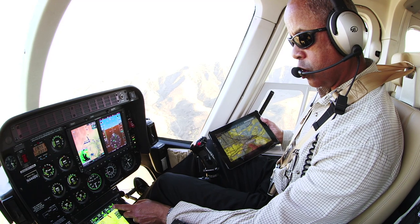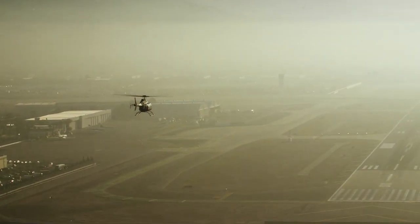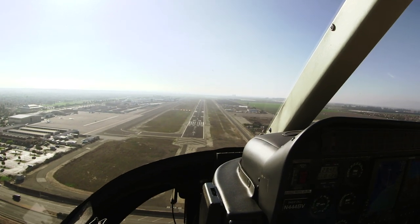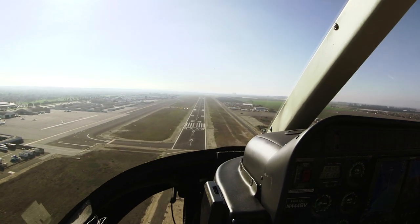While the Helisass is a VFR-certified system, the ability to track an approach to an unfamiliar airport during hazy conditions, dusk, or amongst mountainous terrain is invaluable. Essentially, it is a very competent copilot.